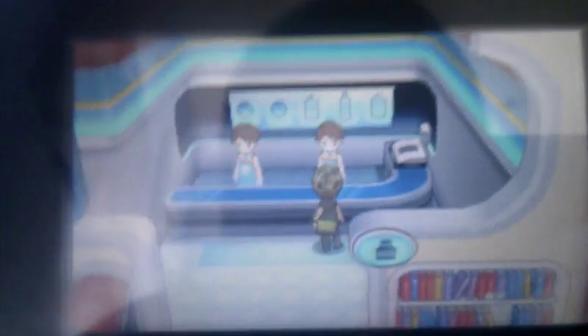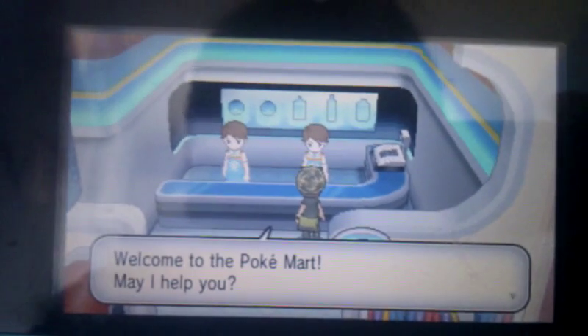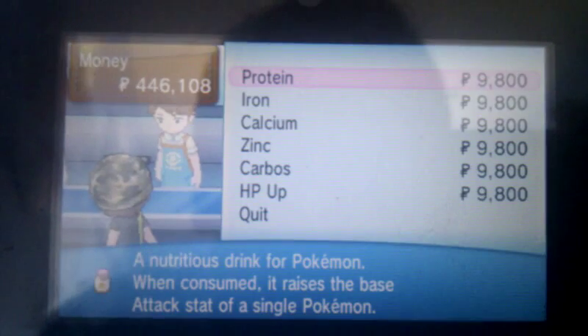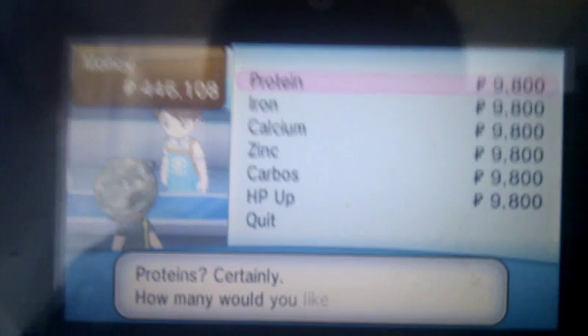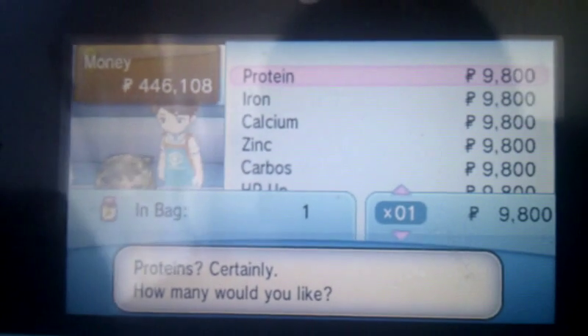So it's in the Pokemon Center, and it's this guy here. So here we are. Same pricing as all of the others, or last generation, generation before that, and so on.